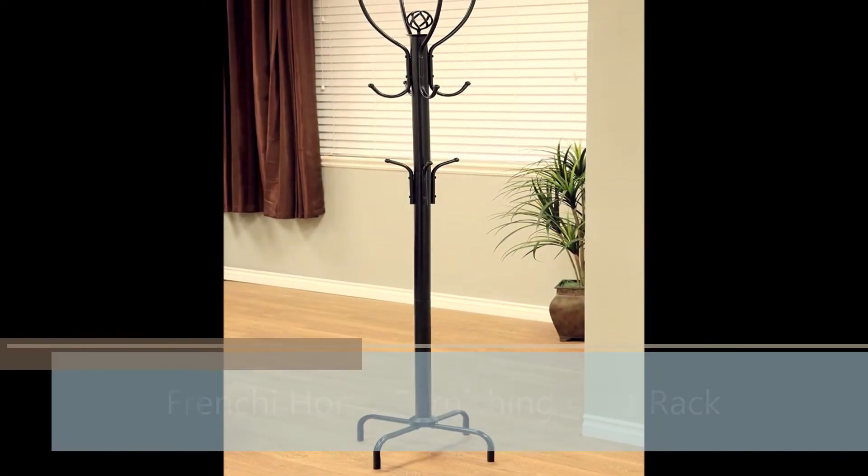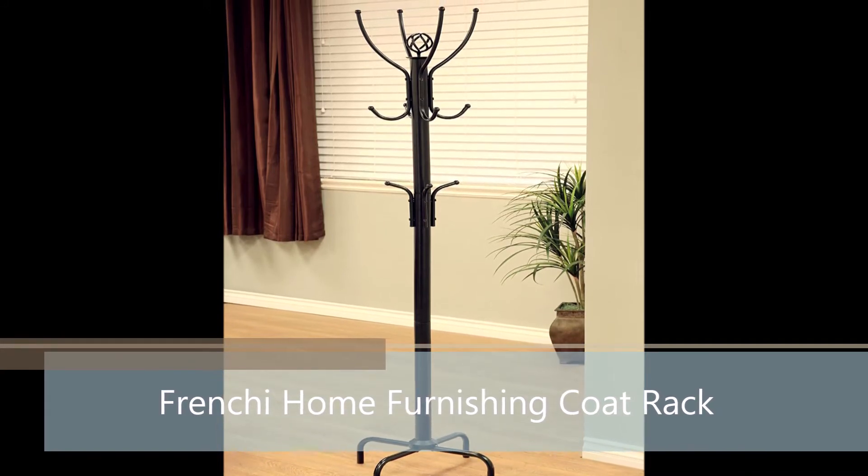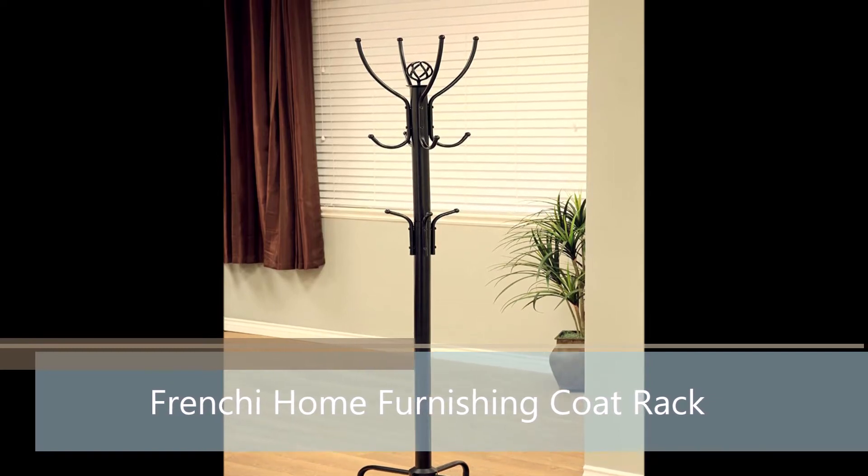Two tiers of coat hooks bring plenty of stylish storage into your living space. 12 hooks, simple structure, easy to assemble. Black color. 19 and 3 quarters by 19 and 3 quarters by 74 inches.